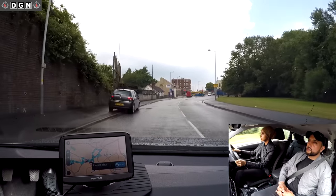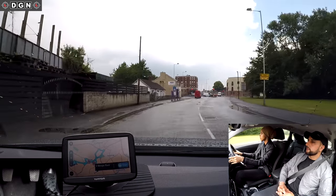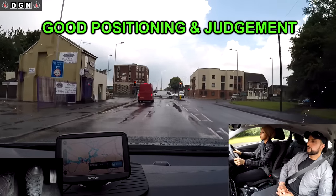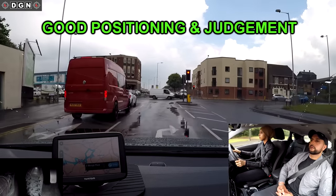At the traffic lights, turn right please. At this right turn, Leila positions well and waits for a suitable gap before turning.